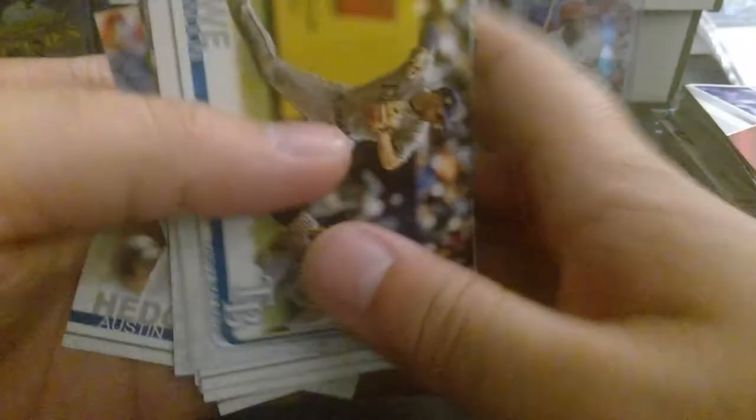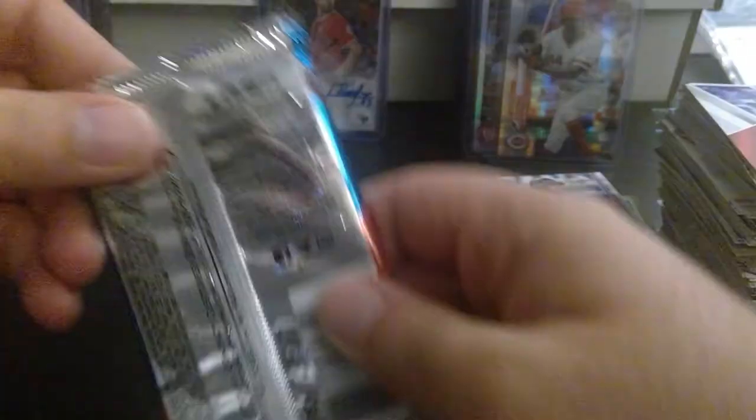We got Series 1. We got Kipnis, Santana, Ponce de Leon, Brandon Lowe rookie, Houston, Josh Harrison, Harrison Bader, Michael Minor, and Austin Hedges. Brandon Lowe, rookie. Not much there. And the last pack of all six boxes.